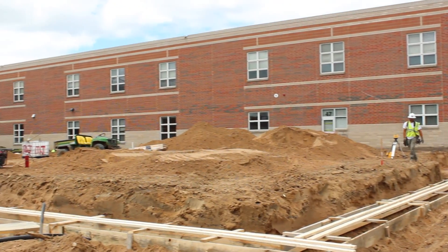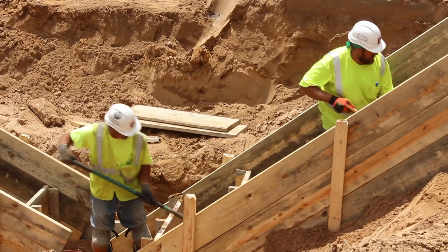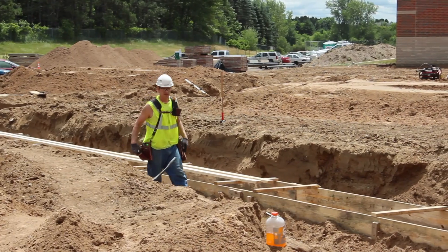Our new STEM area. As you can see, the workers are getting ready to pour footings and foundations in the STEM addition.